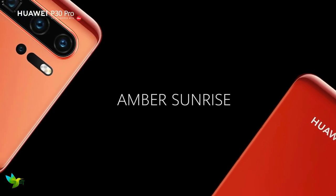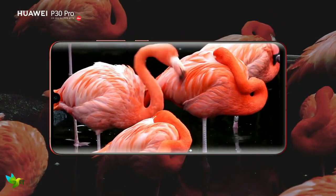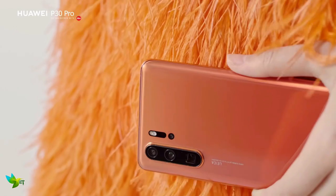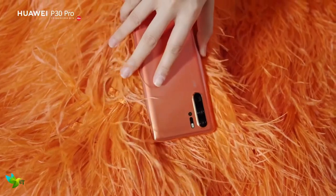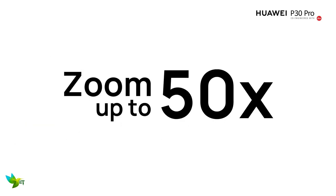The Huawei P30 Pro is the best smartphone when it comes to photography. It is so close to being the best smartphone right now, and for some people it's already in the top spot. It's the best phone we've used when it comes to photography, with 5x and 10x zoom capabilities and fantastic low-light performance.